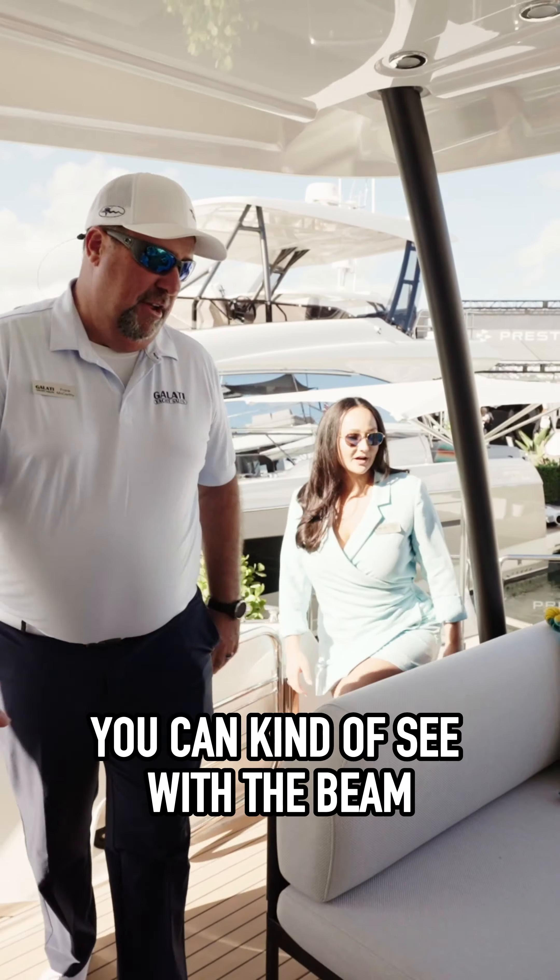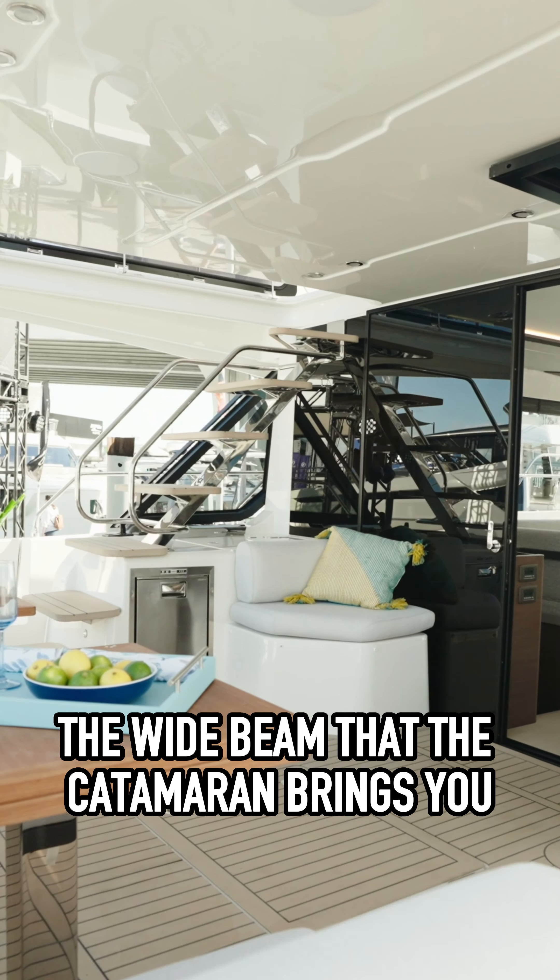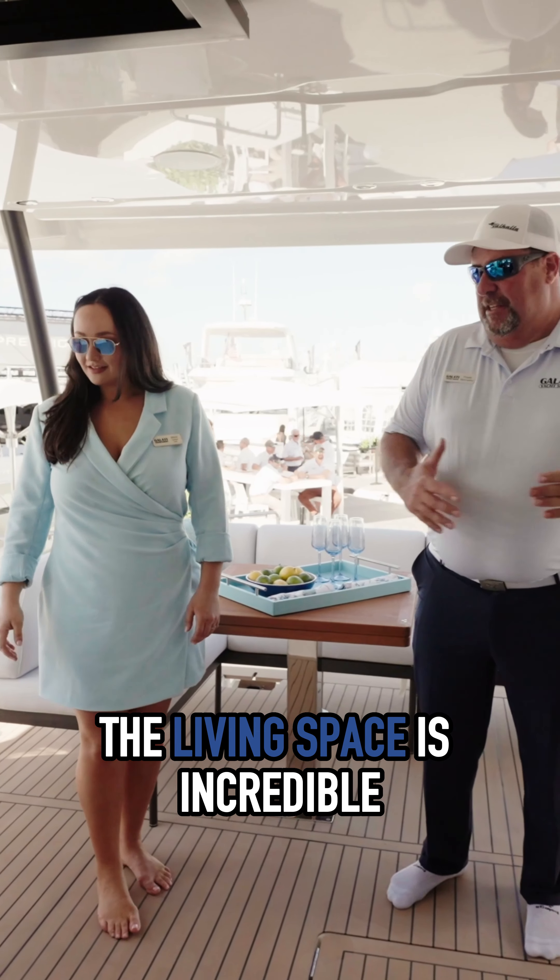First, we're going to enter the cockpit here. You can kind of see with the wide beam that the catamaran brings you, the living space is incredible.